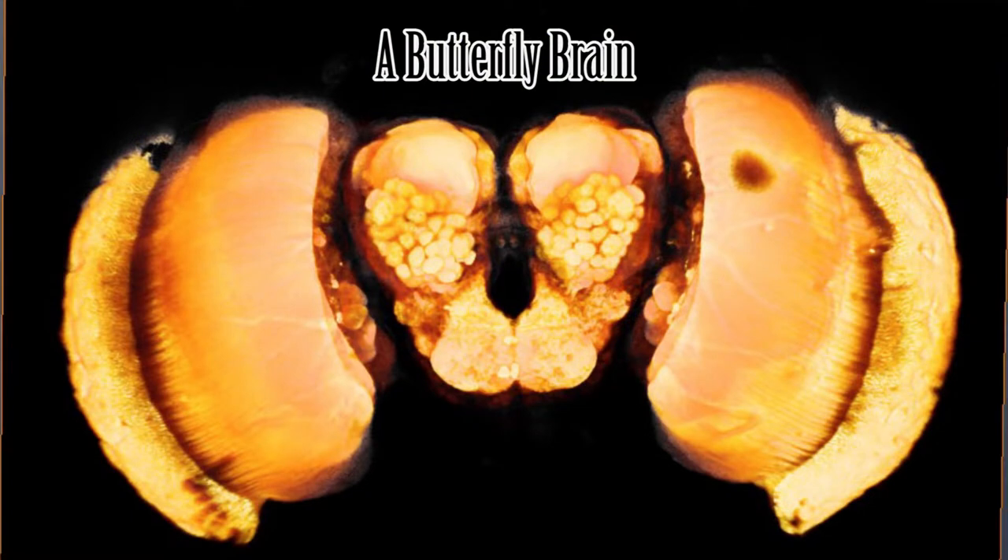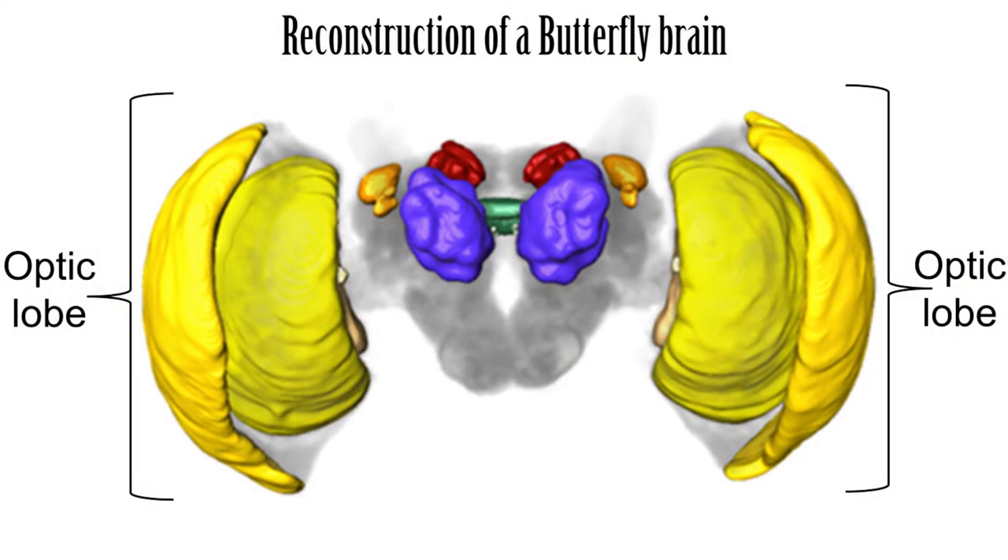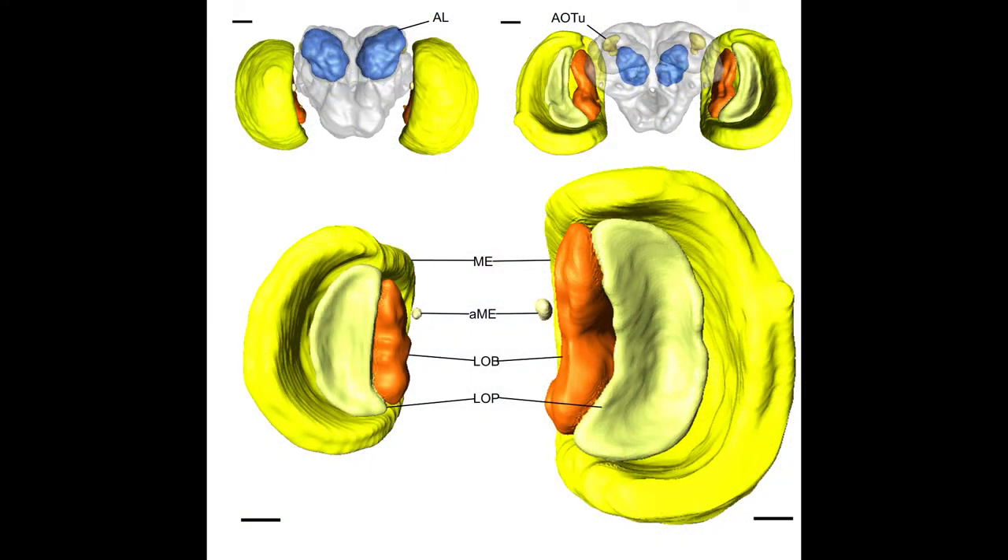Now the butterfly brain is a pretty complex beast, but for this video I just want you to focus on the large bulbous structures either side of what is called the central brain. They're called the optic lobes and they process visual information coming from the eye. In general butterflies have pretty large optic lobes compared to other insects because vision is just so important to them in their day-to-day lives. But what I wanted to know was whether investment in the optic lobe varied between different Ithomiine species with different mimicry patterns.